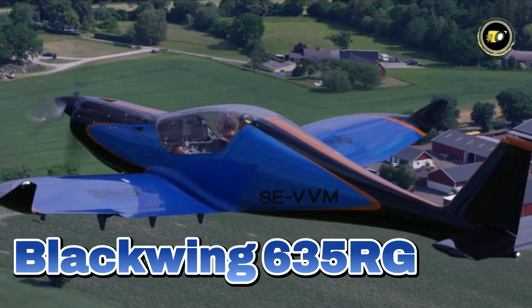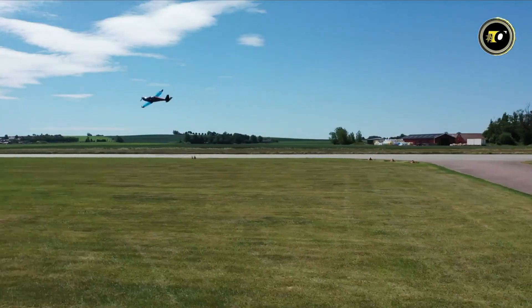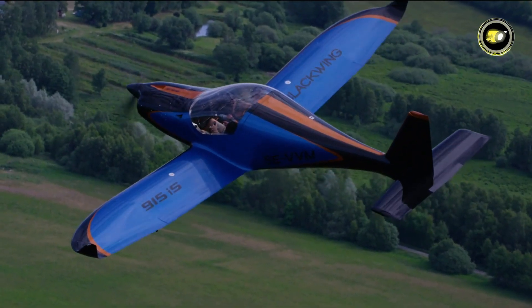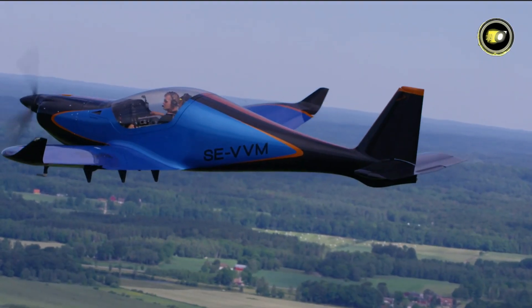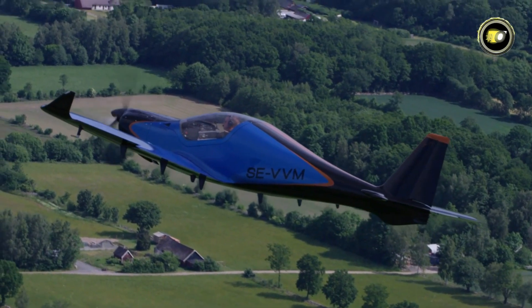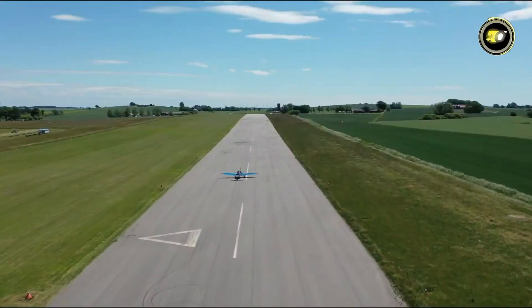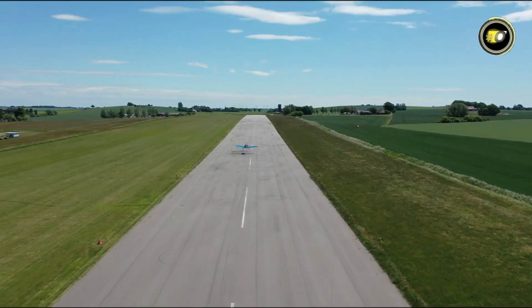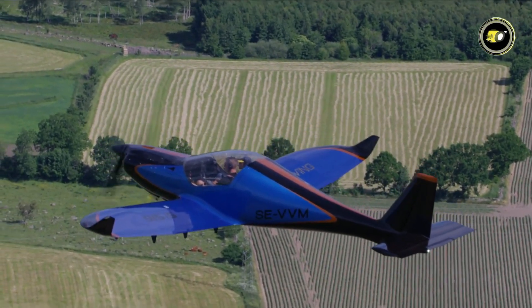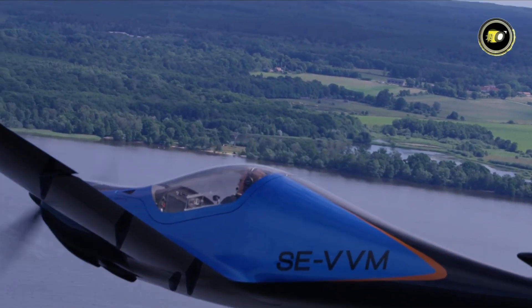Number 4: Blackwing 635RG. The Blackwing 635RG is a powerful aircraft in the Light Sport Aircraft (LSA) class, with a 600-kilogram maximum gross weight. With retractable landing gear and cutting-edge aerodynamics, it achieves an astonishing true airspeed (TAS) of 370 km/h (230 mph). Crafted with precision and aesthetics, the 635RG provides outstanding speed, efficiency, and design. Perfect for pilots who want the best in the LSA category, it sets a new standard for light aviation.